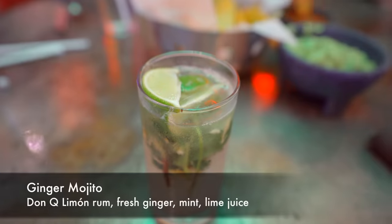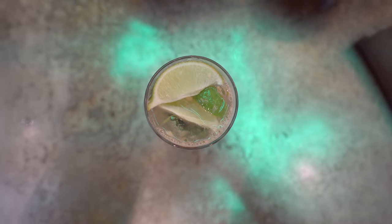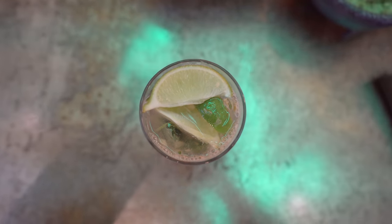With dinner tonight I also got a drink — a mojito. Now it's not a classic mojito. This is the ginger mojito, made with Don Q lemon rum, fresh ginger, mint, and lime juice. It's not bad, but I don't get a lot of ginger in there at all. It's pretty subdued and it tastes just like a regular old mojito.